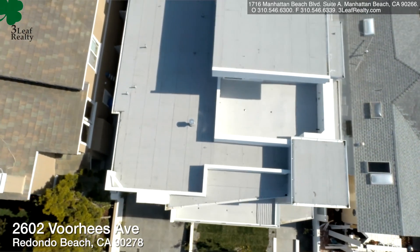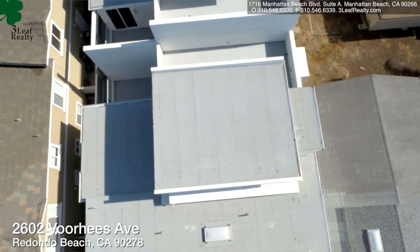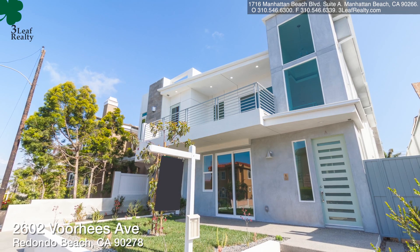If you're interested in new construction or want more information, just call your favourite 3-Leaf Realty agent. The office number is 310-546-6300. Thanks for watching the video, and until next time, this is Jerry Carew, Broker Owner, 3-Leaf Realty.